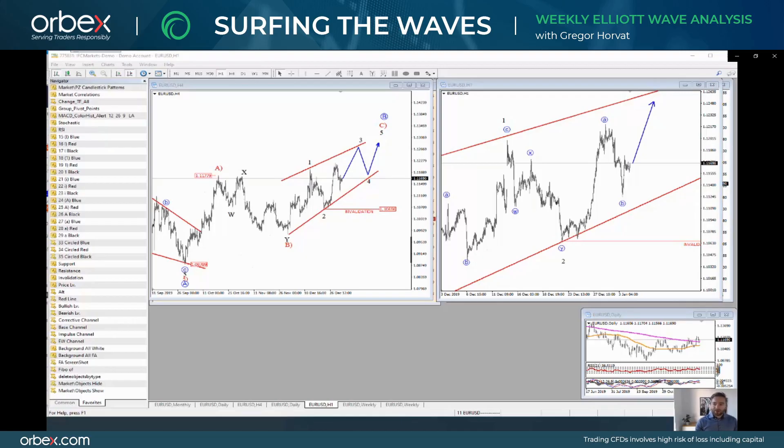Hello everyone, my name is Griega Horat and welcome to our new episode of Surfing the Elliott Waves where I will look at some of the most interesting developments for this week. This video has been brought to you by Orbex. I will take a look at EURUSD, cable, 10-year US notes in connection with yen pairs, and also we'll have a quick look at gold and silver.